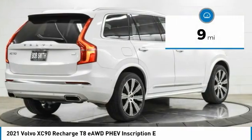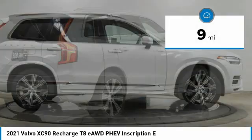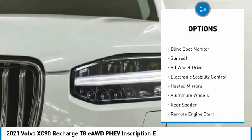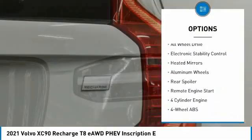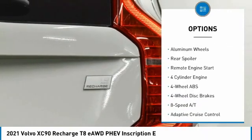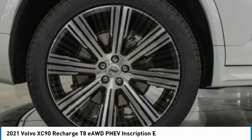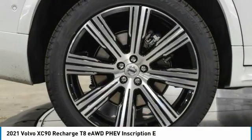This vehicle has less than 100 miles. Here are some of this vehicle's great options: tire pressure monitoring system, panoramic roof, blind spot monitor, sunroof, all-wheel drive, electronic stability control, heated mirrors, aluminum wheels, rear spoiler, remote engine start.